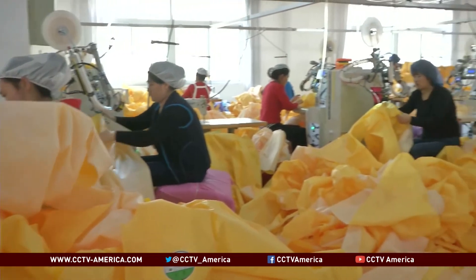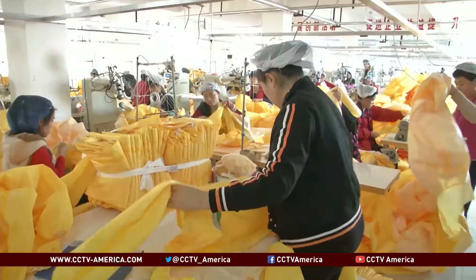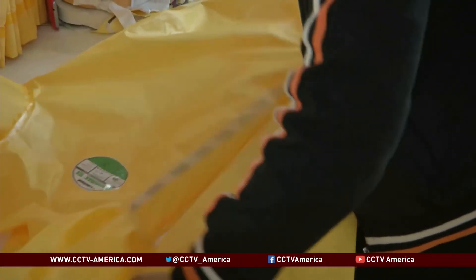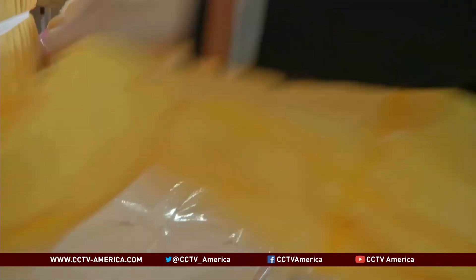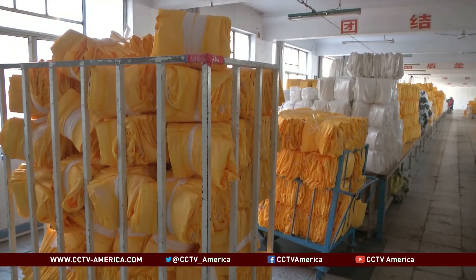According to the floor manager, workers are now working overtime occasionally to fulfill order demands. With the Ebola virus yet to come under full control, it looks like the production line here will be busy for some time to come. Ninhong, CCTV, Anxiu.